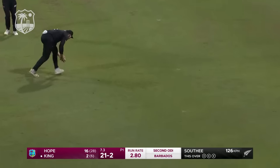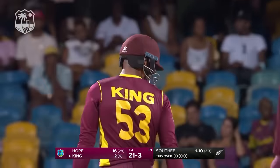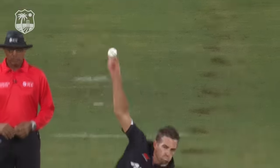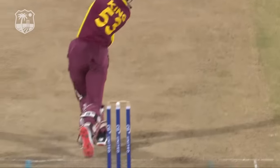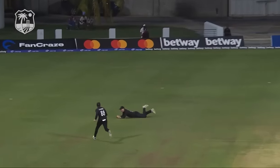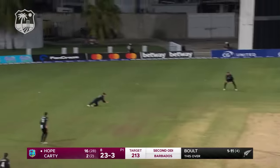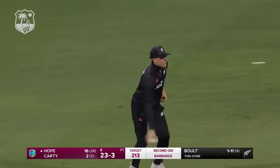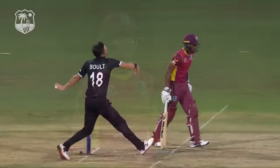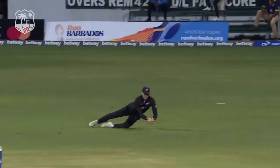In the air — taken! Excellent catch, absolutely brilliant from Bracewell again. Driving on the up, not to the pitch of it — aerially, and brings about his demise. Brandon King perishes. In the air and out — New Zealand have four. It's Finn Allen who takes the catch. It's the big wicket of Shai Hope, and the New Zealand bowlers are on fire.